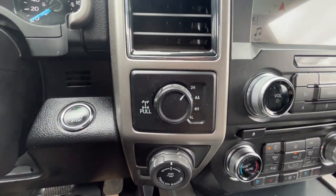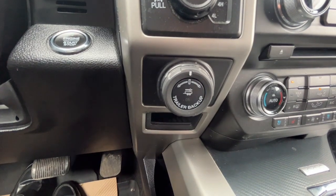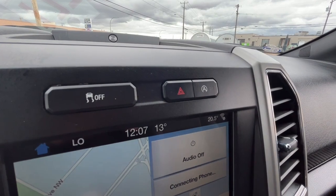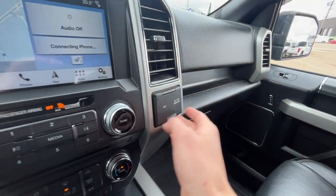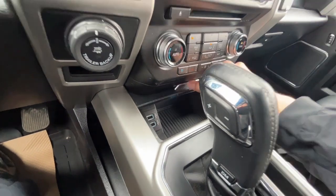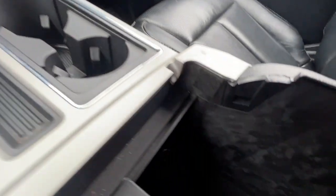To the left we have our drivetrain selector and our Pro Trailer Backup Assist. Up top we have our traction control and our auto start-stop feature. There's a 12-volt and a 110-volt plug over here, two USB ports, and one more 12-volt inside the console.